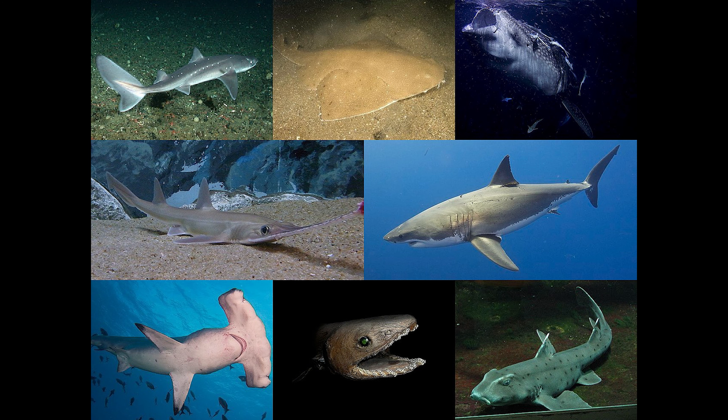Hi everyone, I'm Diego and this episode is about 15 species of sharks. This is also Volume 1. Please enjoy.